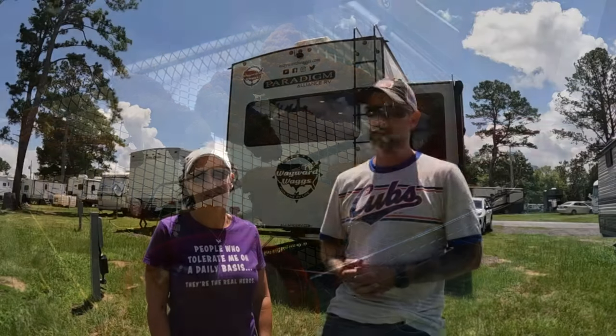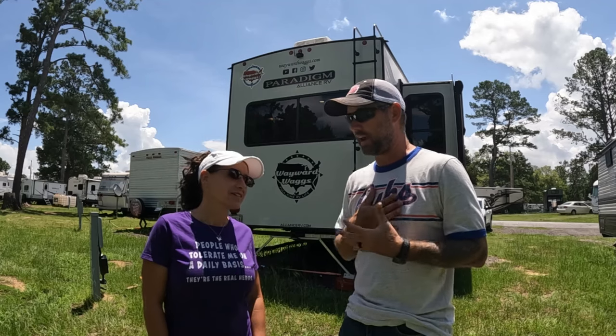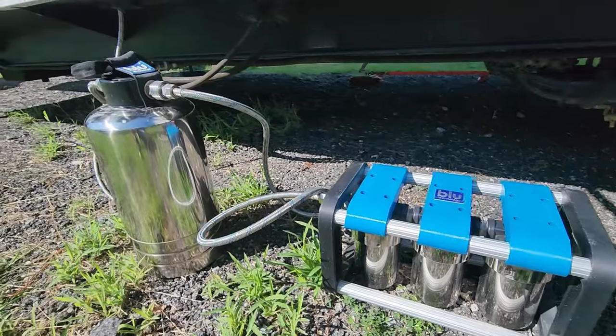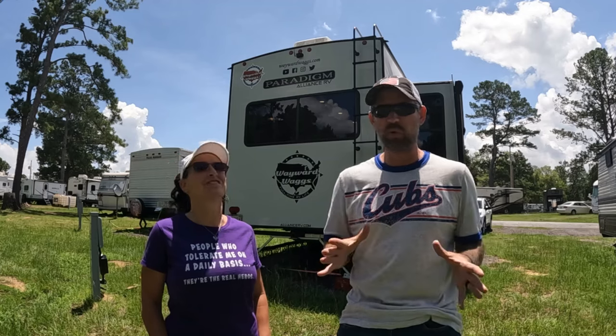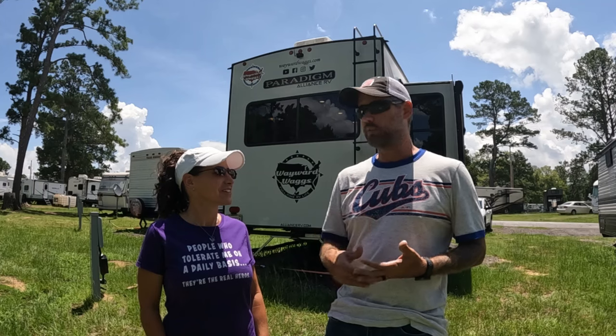The next most used item is our Blue Tech water filtration system — and the softener. We got it mostly because I'm a water snob. My water has to taste good; even if an ice cube tastes funny, the whole drink is ruined for me. So we got this three-stage water filtration system from Blue Tech and we've been using it for years.